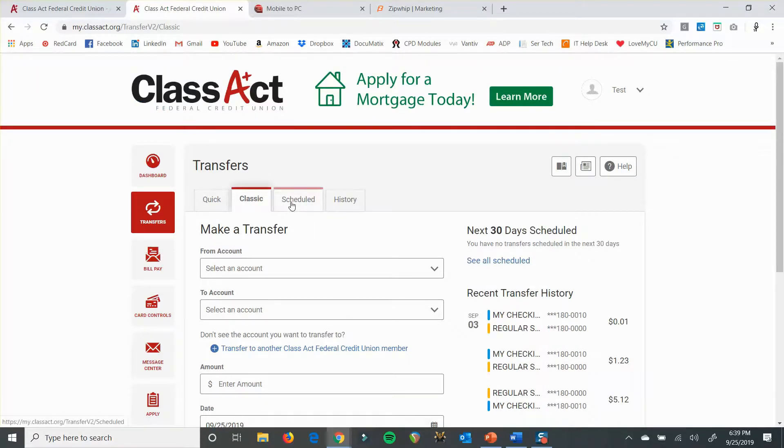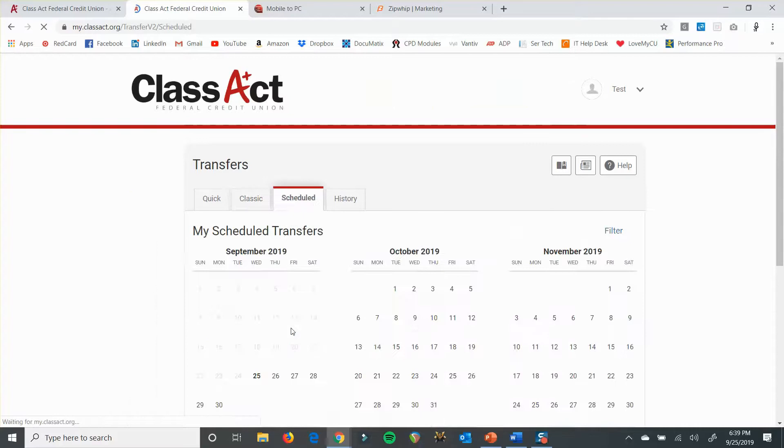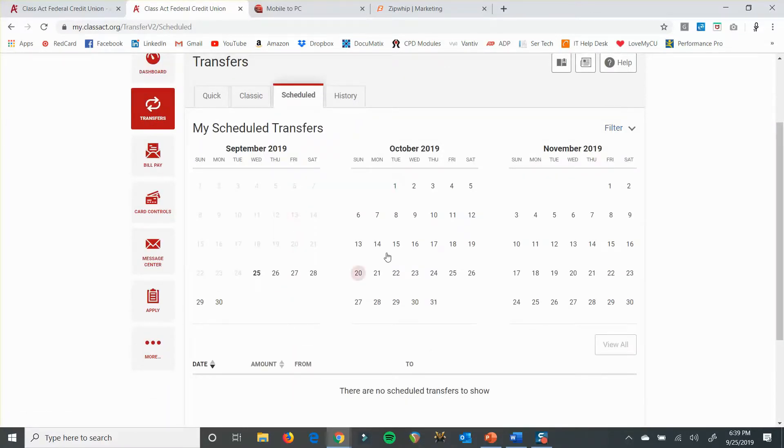There's also a Scheduled tab, which is a little bit more detailed, allowing you to schedule transactions. You can kind of do it from this tab also. That's another option — you can schedule it out that way.